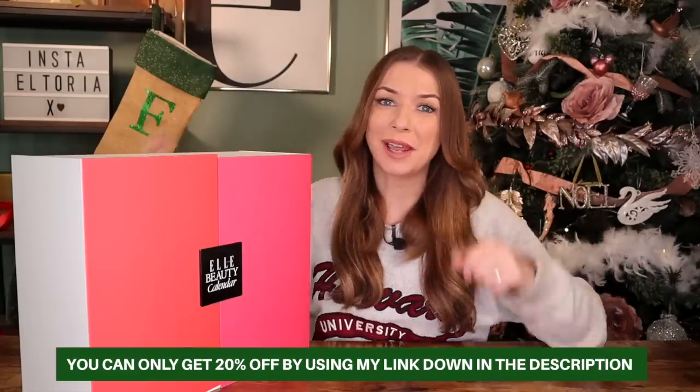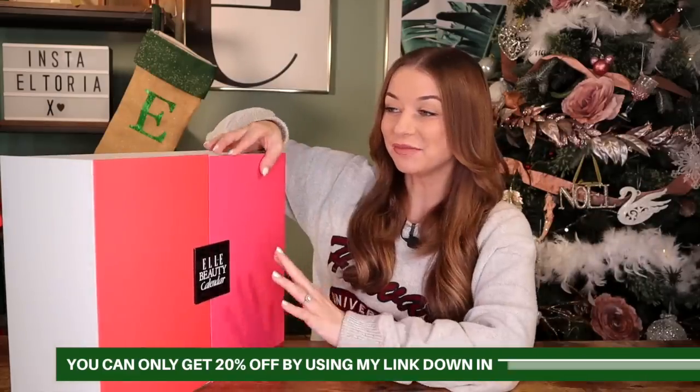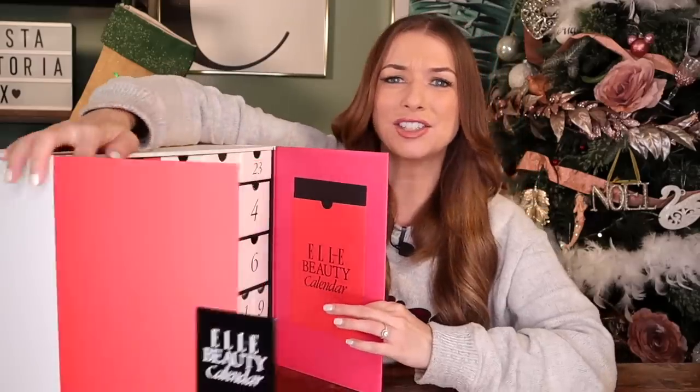Be quick because it sells out super quickly every single year. I think the packaging is really nice this year. And when you buy this advent calendar using my link in the description, you also get a free annual digital subscription to Elle magazine.